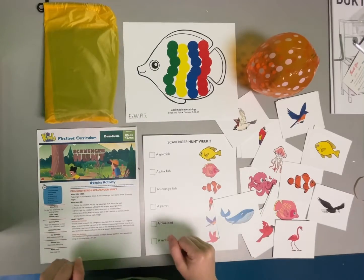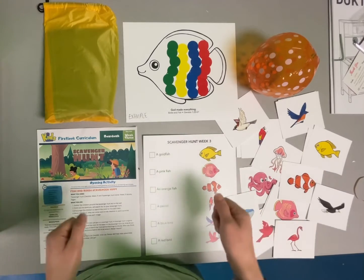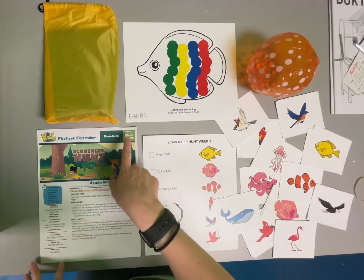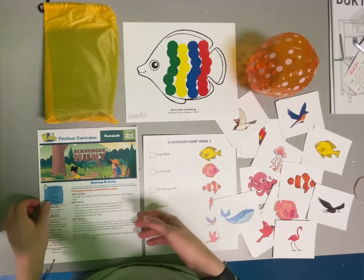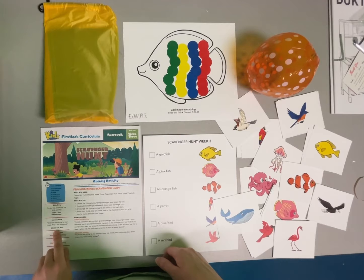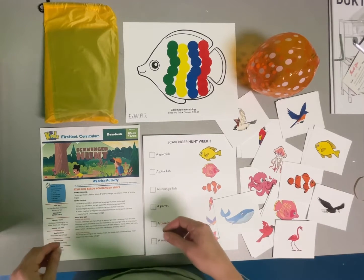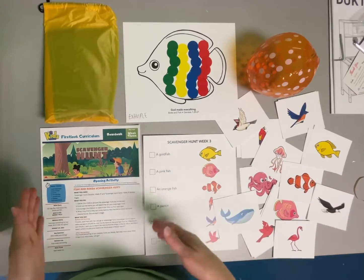Hi team! Thank you so much for watching this video so that we are ready, prepared, and excited for the upcoming weekend in the curriculum. This weekend is week three of May and we are continuing the story of creation in Genesis. Our memory verse for this month is 'God saw everything he had made and it was very good,' Genesis chapter 1 verse 31. Today we're specifically going over day five, which is the creation of the birds and the fish.